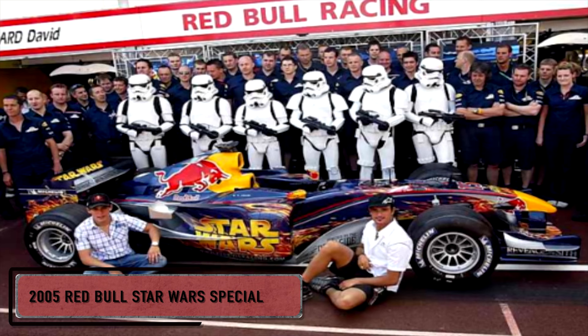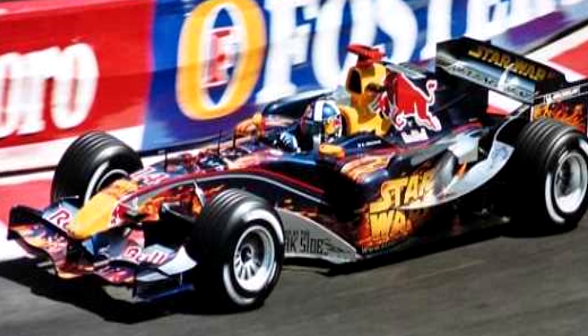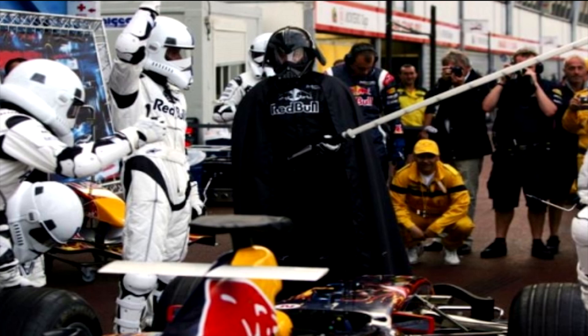At number 5 it's the Red Bull Racing Star Wars Special from Monaco in 2005. A topical reference! This was a very clever bit of co-promotion between George Lucas and Red Bull Racing, back when they were still the party animals of the F1 grid, in anticipation for the final Star Wars prequel movie, Revenge of the Sith.